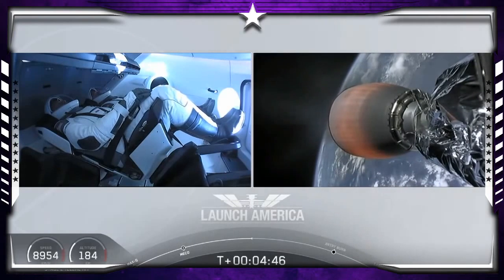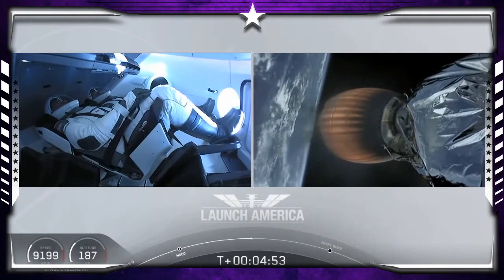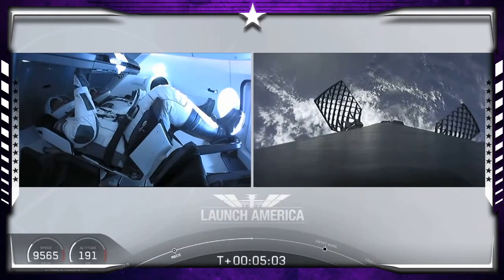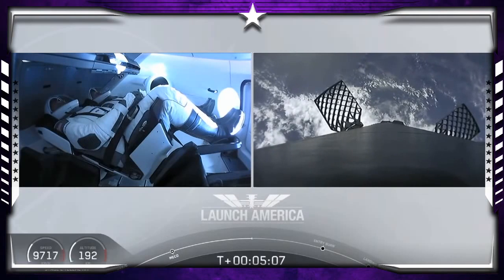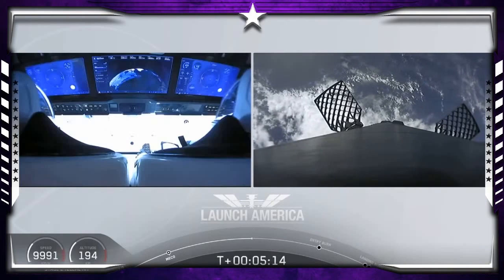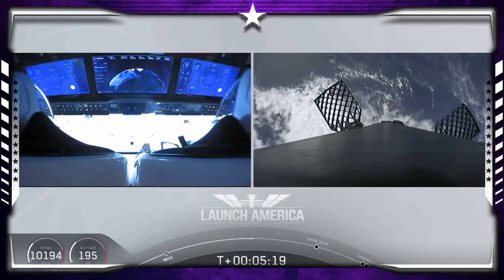A little over four minutes and 40 seconds into the flight. Bob and Doug flying at more than 5,600 miles per hour, already almost 200 miles downrange from the Kennedy Space Center. Nominal trajectory continuing. And while they continue uphill, it looks like we are getting a view of the first stage as well.